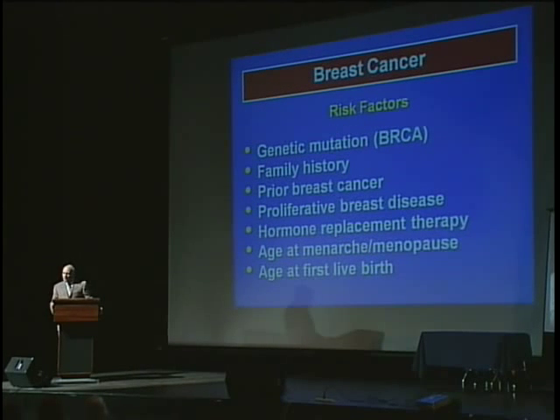There are many risk factors for getting breast cancer. Not everyone has the same risk. The most important and strongest risk factor is a genetic mutation — you may have heard of it — called BRCA. There are two known mutations, BRCA1 and BRCA2, and these patients have about an 85% chance of getting breast cancer in their lifetime. So it's a very strong risk factor. The others are much less significant.